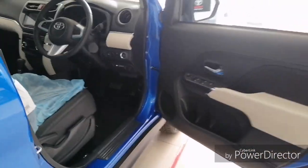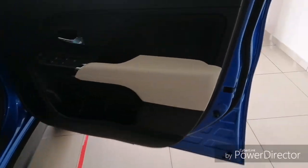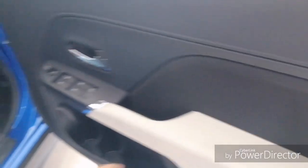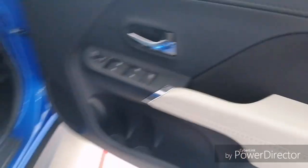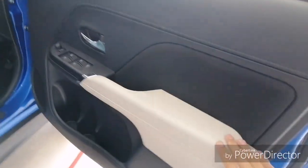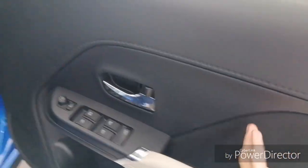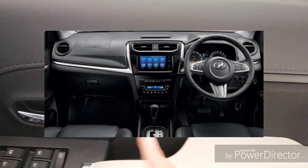One thing you will notice is that the Toyota Rush gives you a beige finish for the door cards and also the dashboard. They are hard plastic, but Toyota has molded it to look like leather, which I think is a pretty good feature and design compared to the Perodua Arus's plain design.